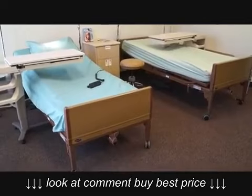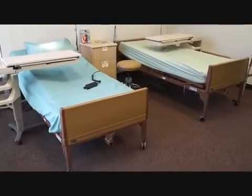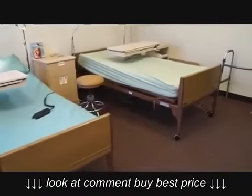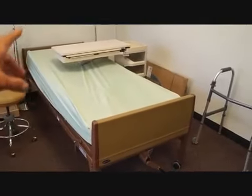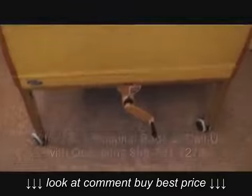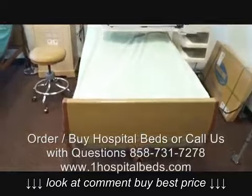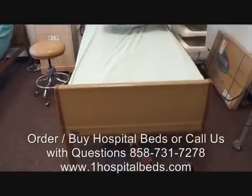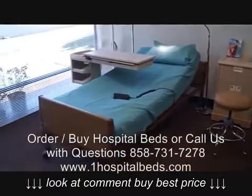Basically, the main difference is going to be between what's called a semi-electric hospital bed and a full electric hospital bed. With a semi-electric hospital bed — this one right over here — you're going to have a motor for the head up and a motor for the foot up, but to actually lift and raise the bed itself, it's going to have a crank. So it's considered semi-electric because it has power for head and foot, but the up and down of the bed is manual.